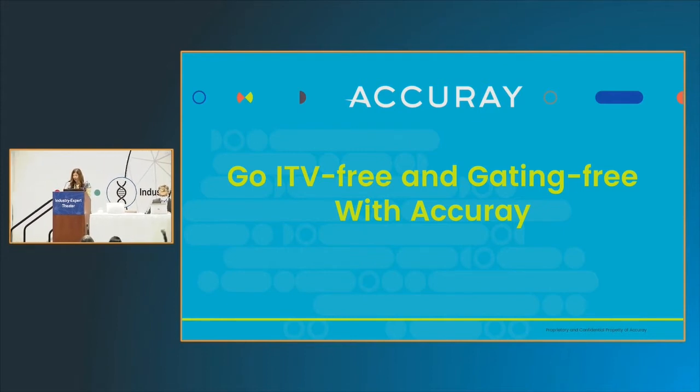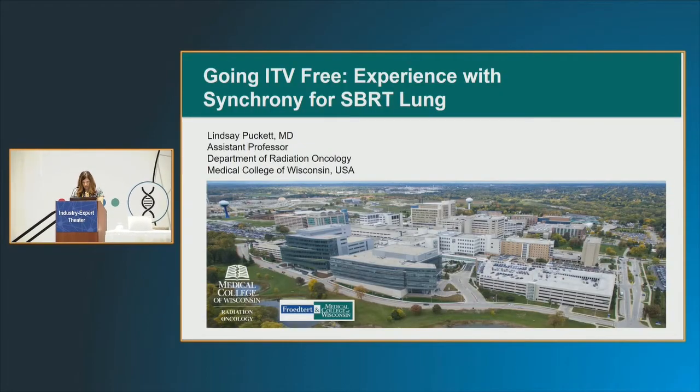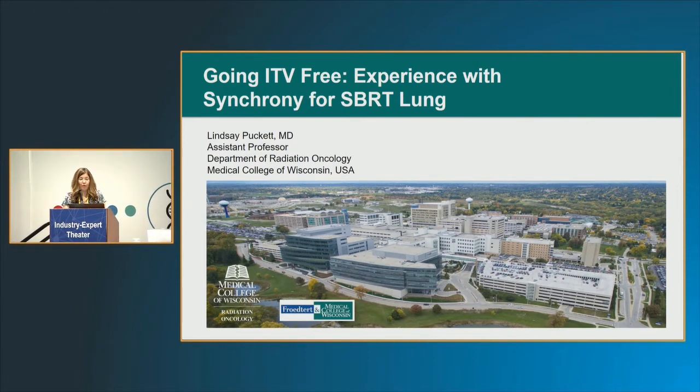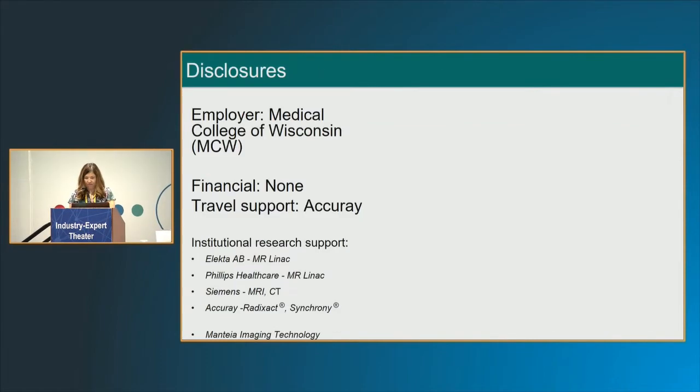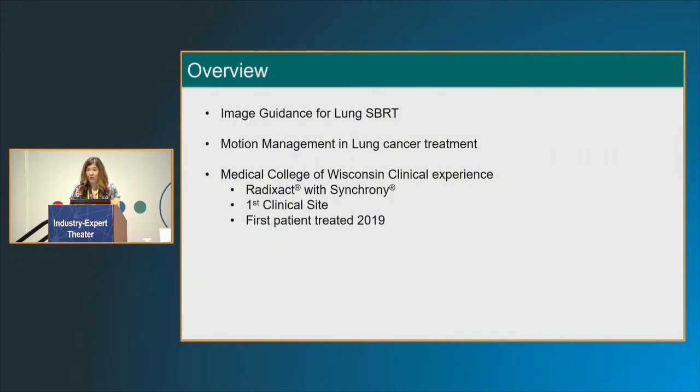Thanks very much and thanks for the invitation today. As mentioned, I'm from the Medical College of Wisconsin and we've been using Synchrony for our RadixAct for a few years now. Here are my disclosures — largely just saying that I'm an independent physician and my views don't necessarily represent the company. Today I'll be talking about image guidance in general for lung SBRT or SABR, motion management in lung cancer treatment specifically, and then I'll guide you through our clinical experience thus far.